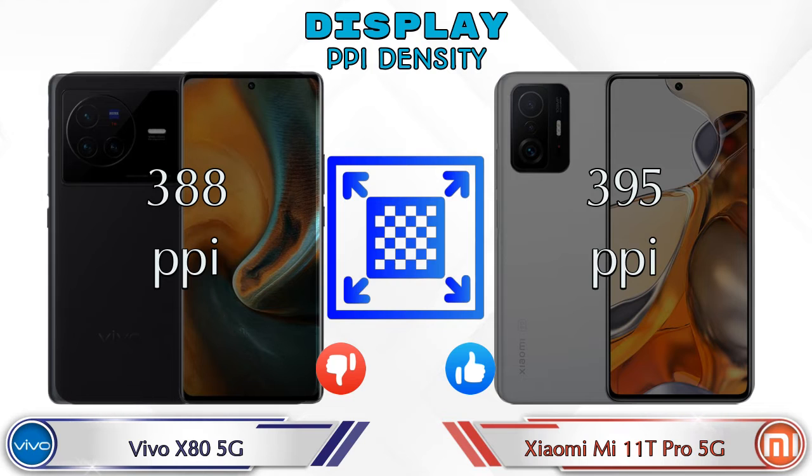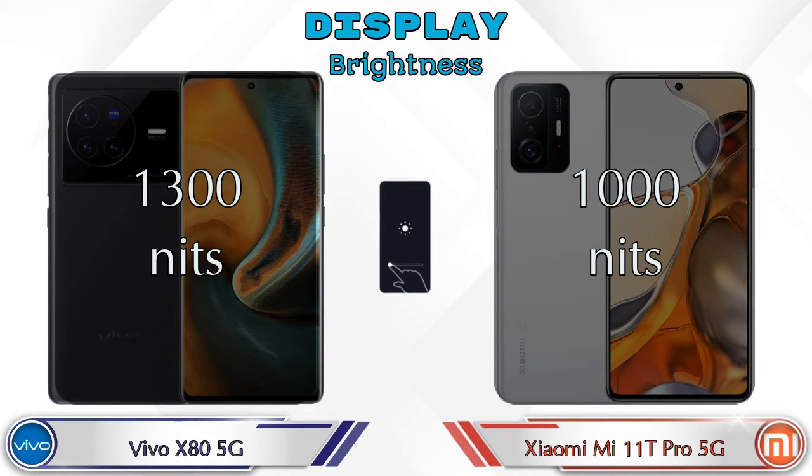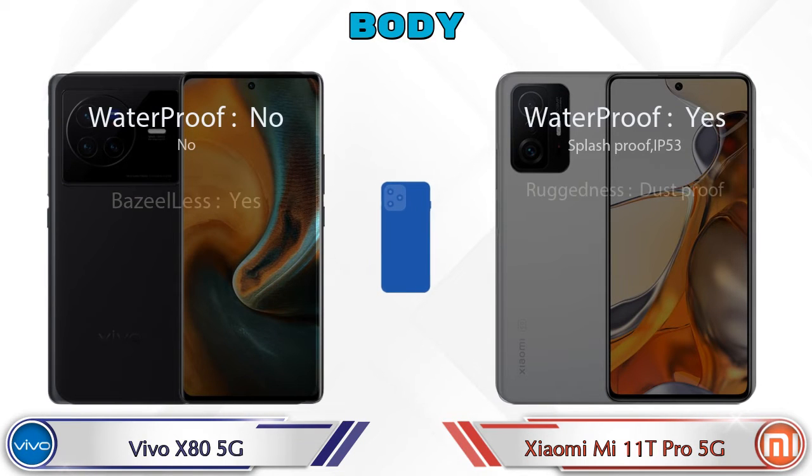For PPI density, Vivo X80 5G has 388 pixels per inch and Mi 11T Pro 5G has 395 pixels per inch. Talking about brightness, Vivo X80 5G offers 1300 nits while Mi 11T Pro 5G offers 1000 nits. Now let's see the complete details about the body of both phones.